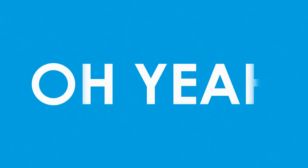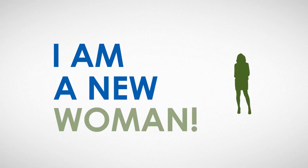I knew right away it was working. Oh yeah, big difference. I am a new woman. What a huge difference this product has made.